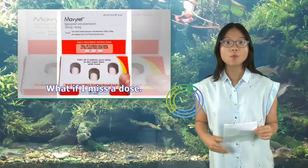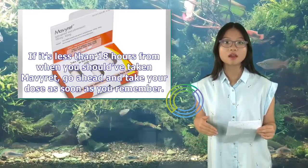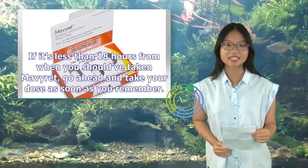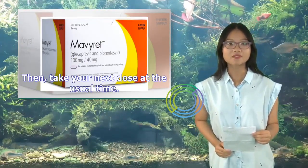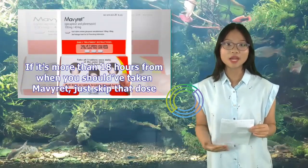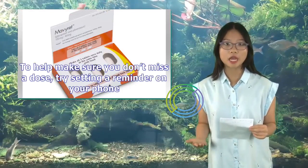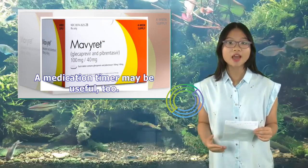Missed Dose: If you miss a dose of Mavaret, here's what to do: if it's less than 18 hours from when you should have taken it, take your dose as soon as you remember, then take your next dose at the usual time. If it's more than 18 hours since you should have taken Mavaret, skip that dose and take your next dose at the usual time. To help avoid missing doses, try setting a reminder on your phone or using a medication timer.